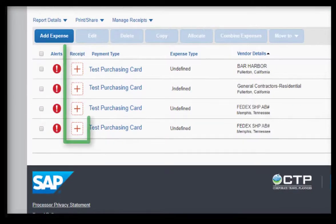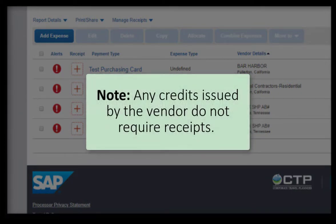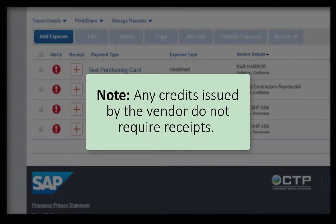A red plus sign under the Receipt column is a hard stop where you will need to attach a receipt to your expense. All PCARD charges, regardless of dollar value, require a receipt to be uploaded. Any credits issued by the vendor do not require receipts.